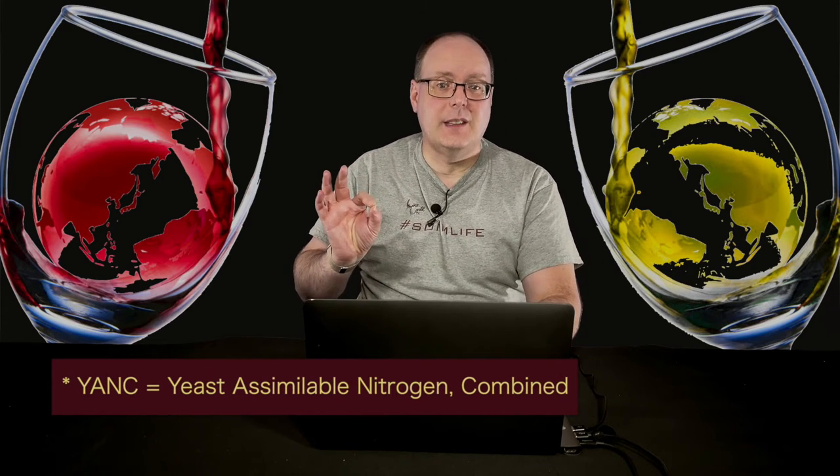YANC stands for 'yeast-assimilable nitrogen combined' — also seen as 'yeast-assimilable nitrogenous compounds.' Drop the C and you get YAN: yeast-assimilable nitrogen. This figure measures three different sources of nitrogen: free amino nitrogen, ammonia, and ammonium. After the fermentable sugars — glucose and fructose — nitrogen is the most important nutrient for a wine. Not enough and you can have everything from a fermentation ending earlier than your target dryness to a full-on stuck fermentation. Too much nitrogen can also spell disaster.